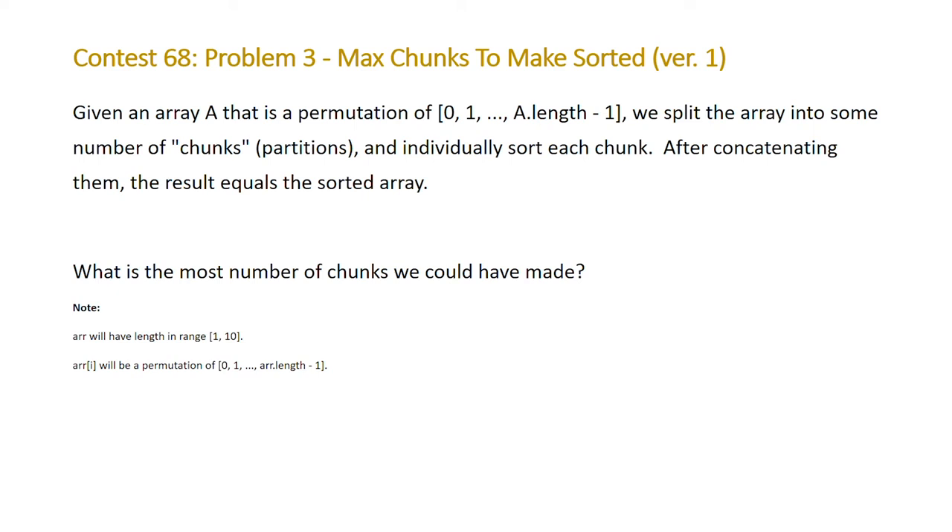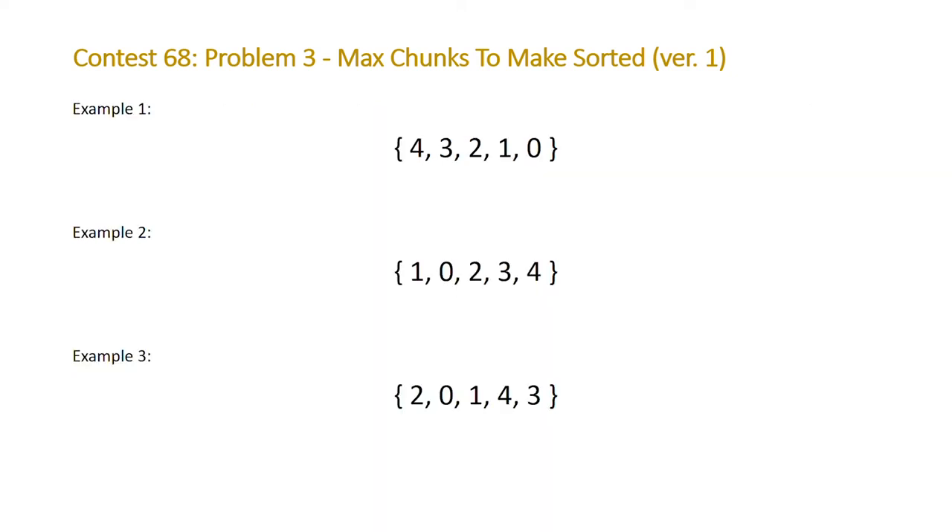Moving on to problem 3 from LeetCode contest 68: given an array that is a permutation of 0 to n-1, we split the array into some number of chunks or partitions and individually sort each chunk. After concatenating them the result equals the sorted array. The question asks: what is the maximum number of partitions we could have chosen? I've added a third example beyond the two provided by LeetCode because it demonstrates the second step of our algorithm.